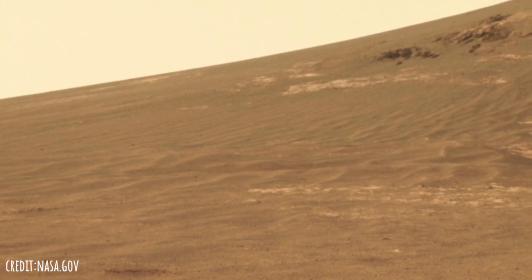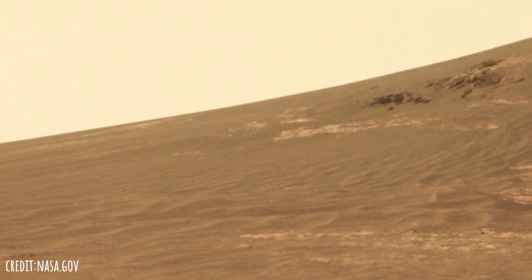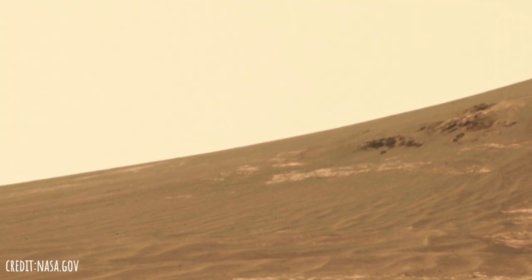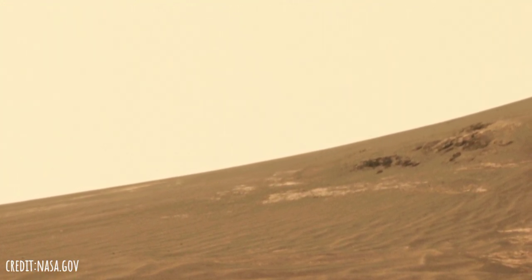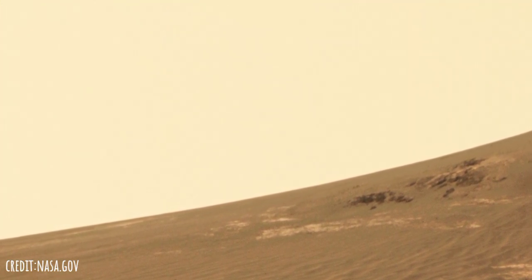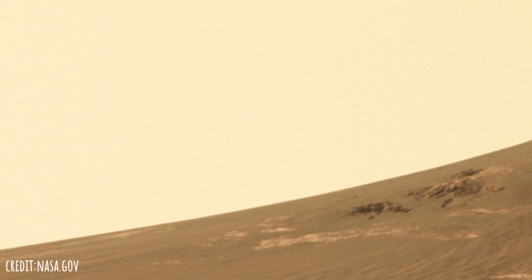NASA's Mars Exploration Rover Opportunity worked for 30 months on a raised segment of Endeavour Crater's Rim called Cape Tribulation, until departing that segment in mid-April 2017, southbound toward a new destination. This view looks back at the southern end of Cape Tribulation from about two football fields distance away.